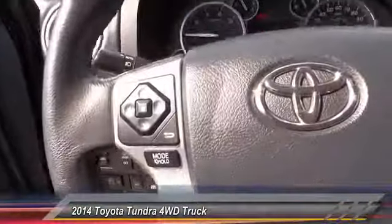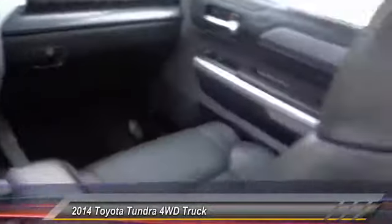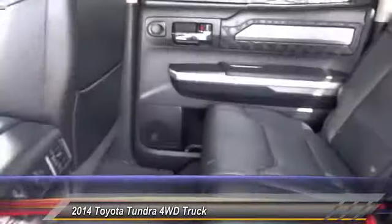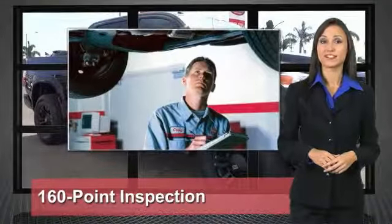The Tundra is the perfect mix of power and efficiency, and is priced below forty-five thousand dollars. This vehicle has less than forty-five thousand miles. Here are some of this vehicle's great options.